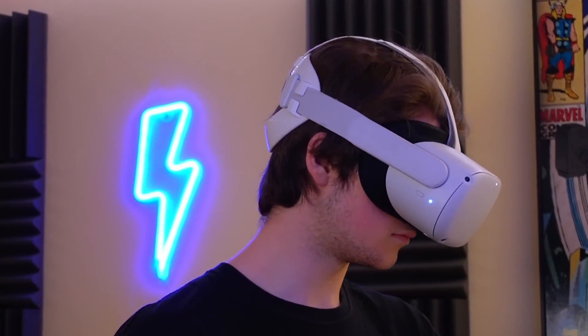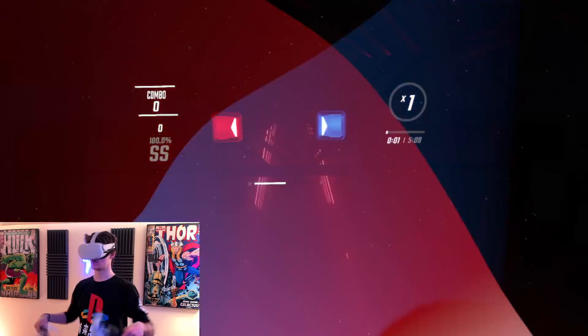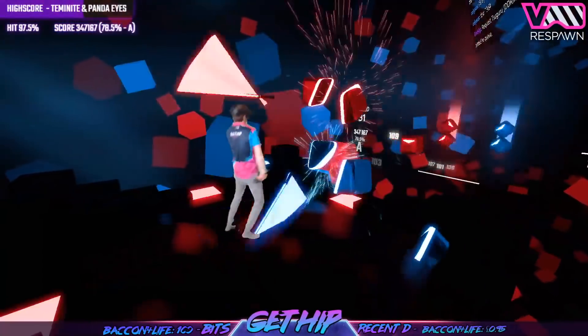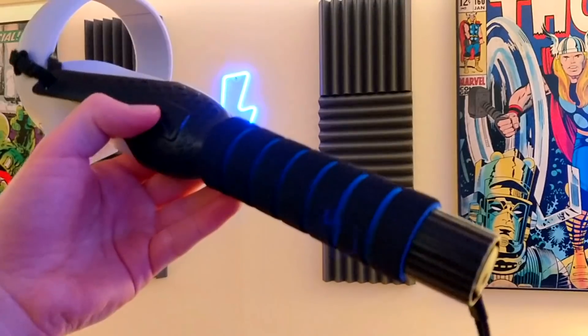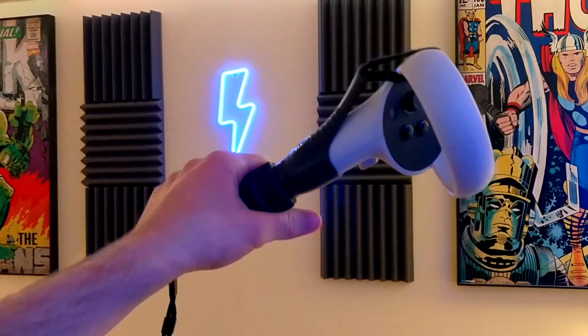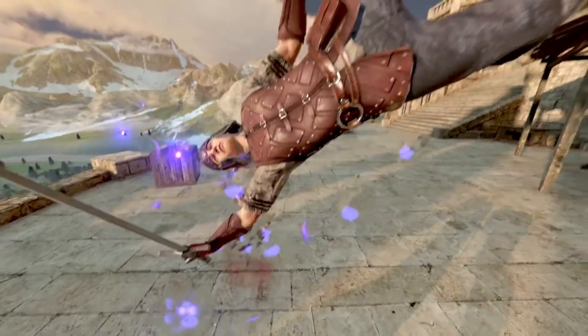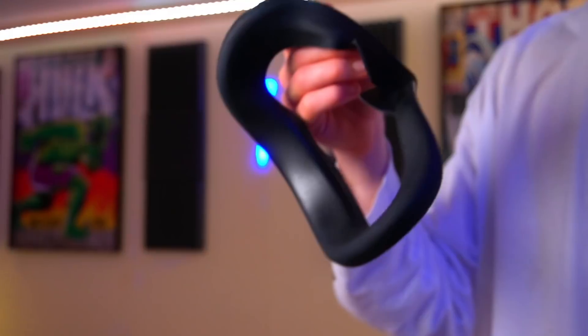Next up is my personal nemesis — Beat Saber handles that supposedly help improve your playing in Beat Saber. These will not help you at all; their weight and length make it far harder to perform quick flicks, hit notes, and make even some patterns impossible. I'll give them some credit though — in games that aren't Beat Saber, like sword fighting games such as Blade and Sorcery, they do add a nice level of immersion. These Beat Saber handles get a C due to their immersion use in certain games like Blade and Sorcery.